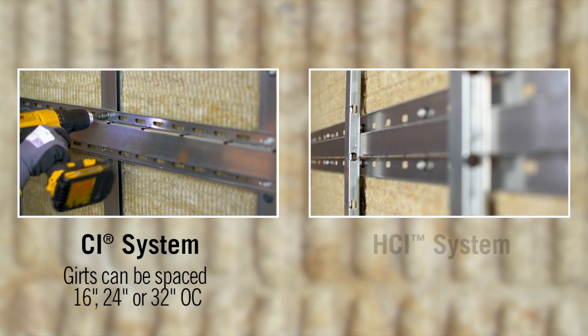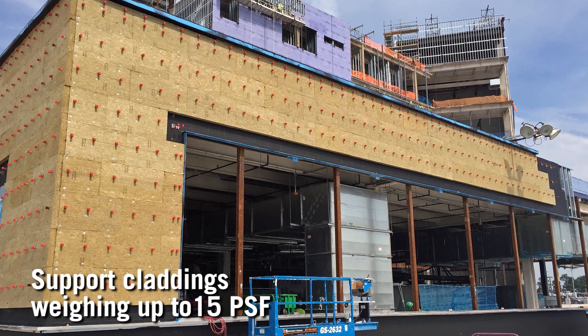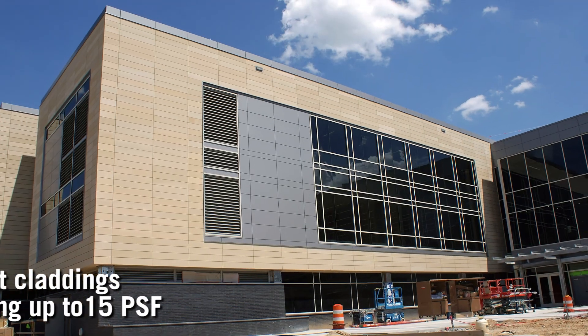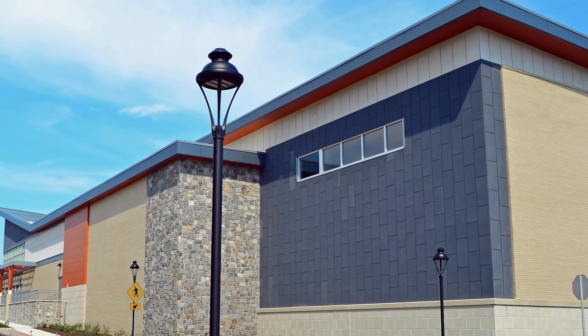The Knight CI system and HCI system already deliver outstanding thermal performance while accommodating nearly any facade or cladding system up to 15 pounds per square foot, with maximum versatility, durability, and ease of design and installation.